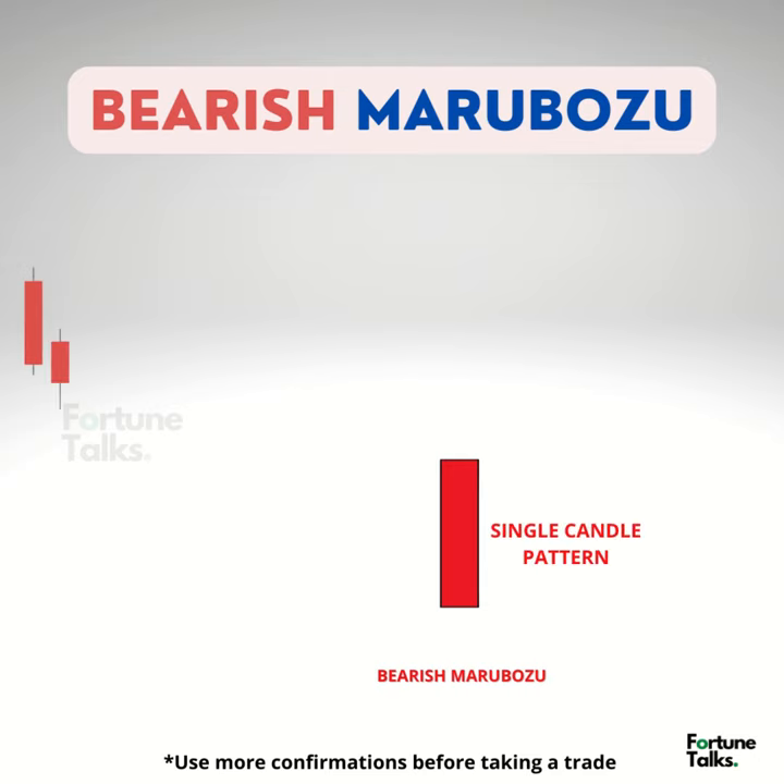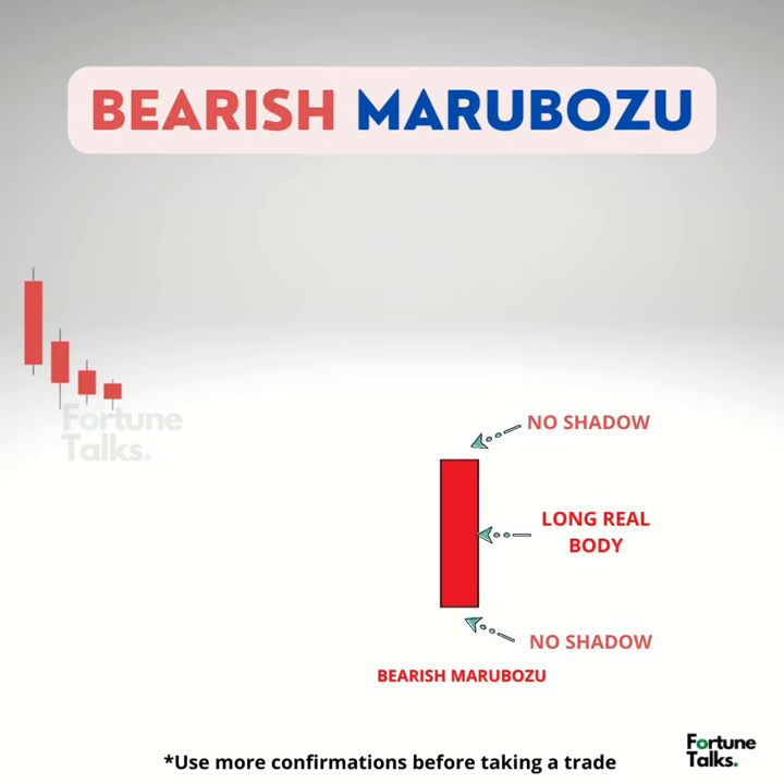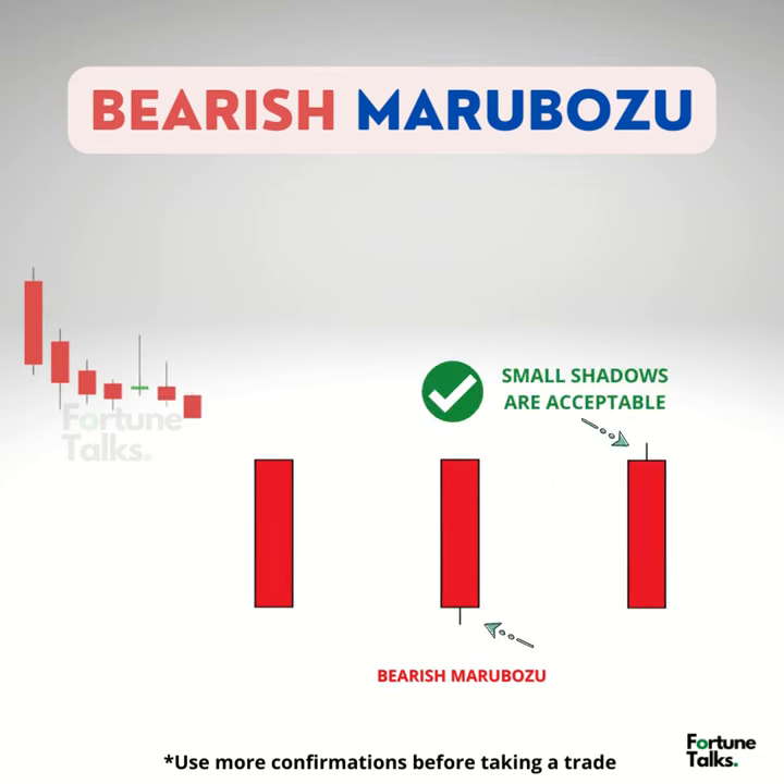A marabozu is a single candlestick having a large real body without any kind of shadows. In actual market conditions, a perfect marabozu is rare, so minor differences like a small wick can be neglected.